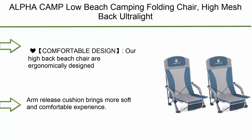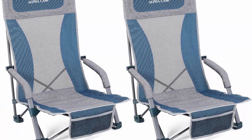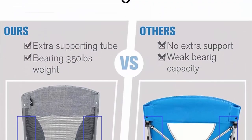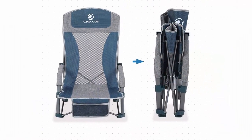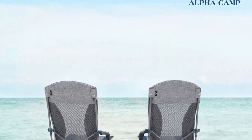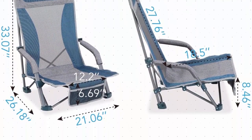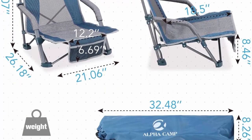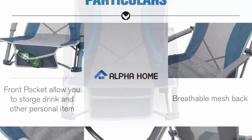Top 1: Alpha Camp Low Beach Camping Folding Chair — high mesh back, ultralight backpacking chair with carry bag for adults, compact and heavy duty, for outdoor camping, beach, travel, picnic, and festivals, 2-pack. Comfortable ergonomic design — high back provides support for head and neck, and the low seat allows you to stretch your legs and feel as comfortable as lying in bed. The breathable cooling mesh net design makes long sitting comfortable. Cushioned armrests bring a soft and comfortable experience.